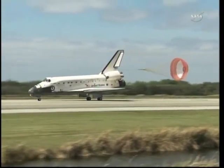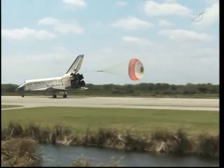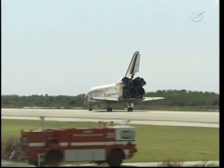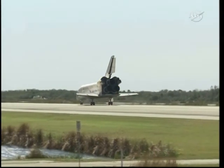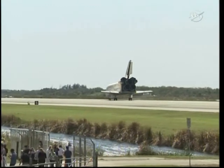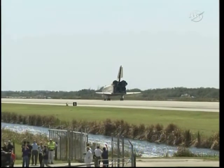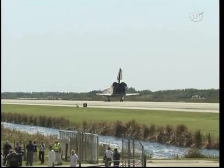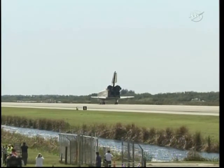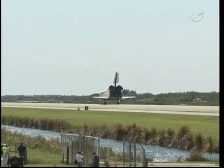We say farewell, Discovery. And Houston, Discovery for the final time. We'll stop. Discovery, Houston.